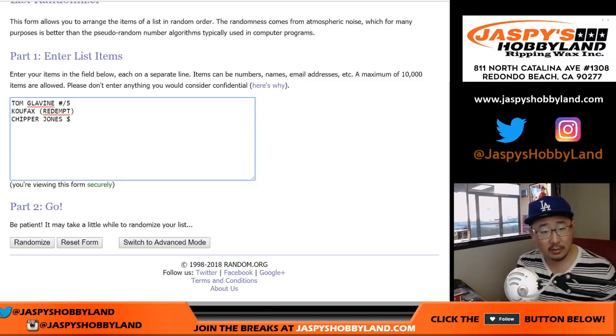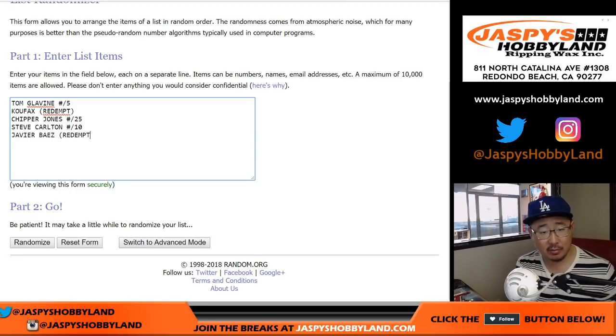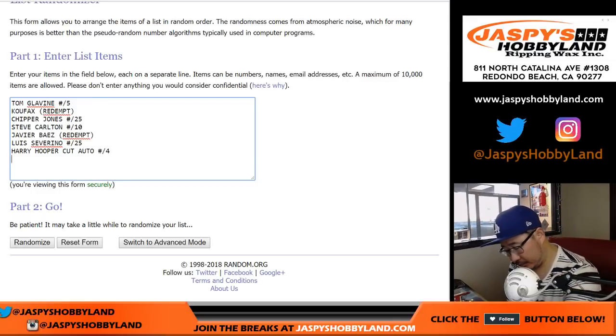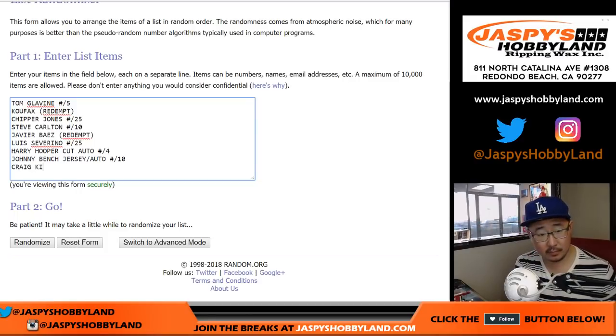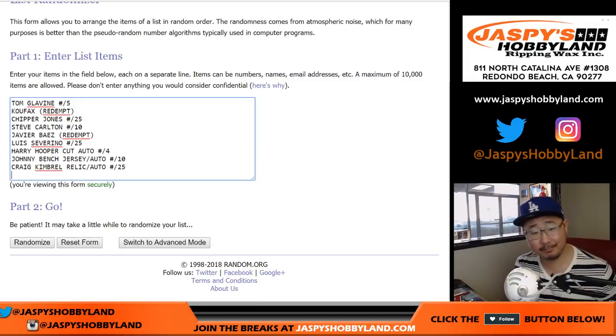Javier Baez redemption, nice Javier Baez. Louie Severino out of 25. Harry Hooper was a cut auto, out of 4. Johnny Bench was a jersey auto. Craig Kimbrell was also a relic auto out of 25. And the book - Greg Maddox plus Chipper Jones, one of one, dual relic book. There's all 10 hits.